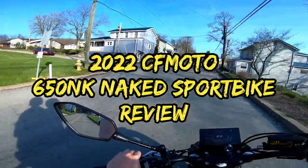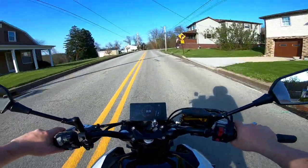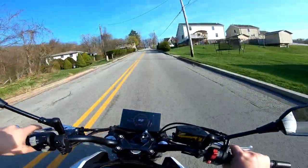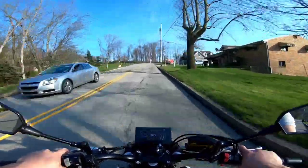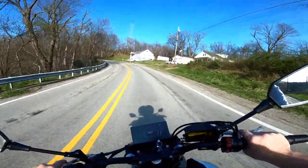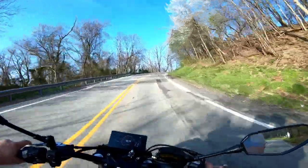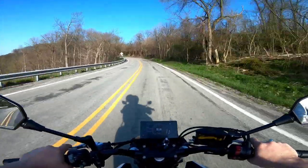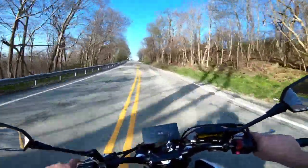Today we're testing a 2022 CF Moto 650 NK — pretty much their version of a naked sport bike. This year, CF Moto finally decided to bring their street motorcycles over to the United States. For those who don't know, CF Moto has been in business since 1989 as a supplier of engine parts and components. Today they are a major manufacturer of complete machines — street motorcycles, ATVs, and side-by-sides. Here at Tri-State Power, we've carried the ATV and side-by-side brand since 2014.